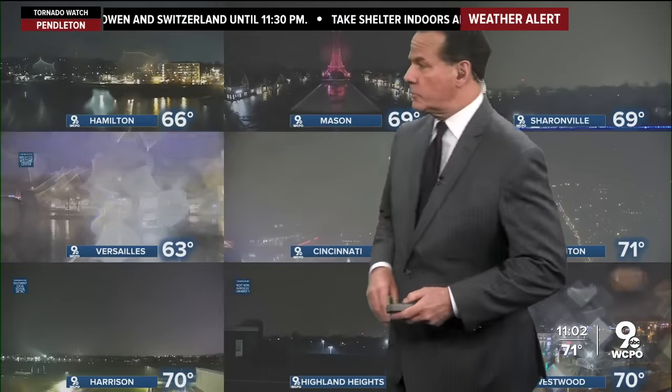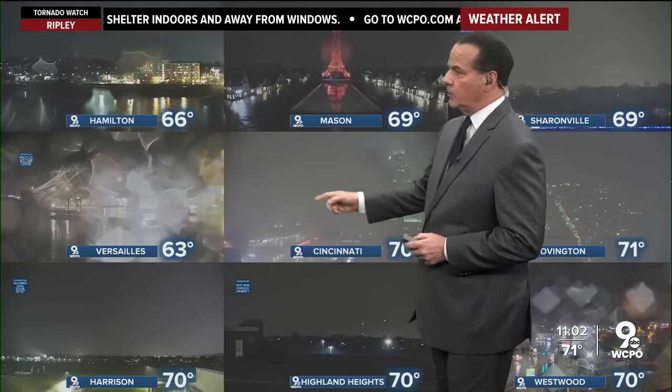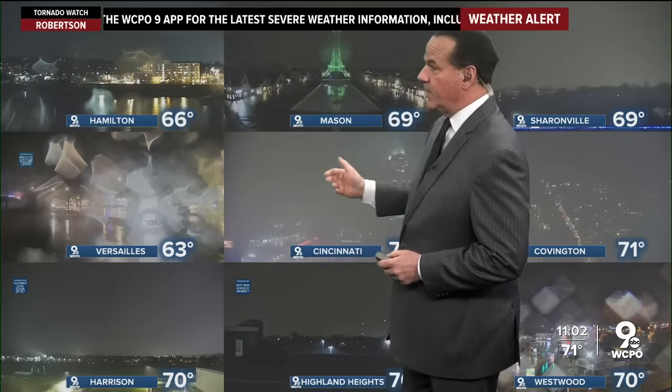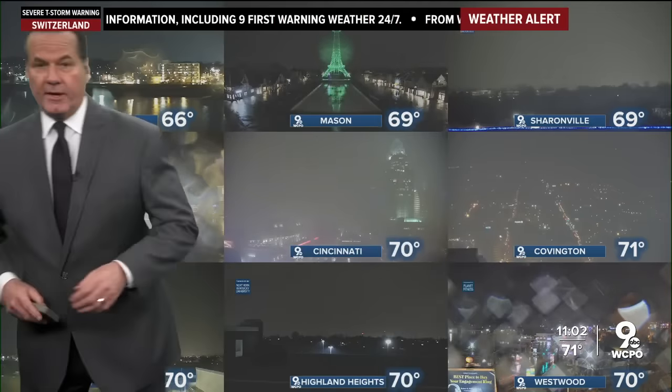Here are all our cameras up behind me across the Tri-State. Look at Fort Washington Way — very hard to see there. As we look at the cameras individually, they're all pointed westward where most of the storms are coming from. You'll see the lightning pops in the little boxes. Saw a few up there in Mason.